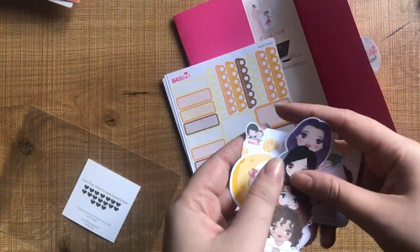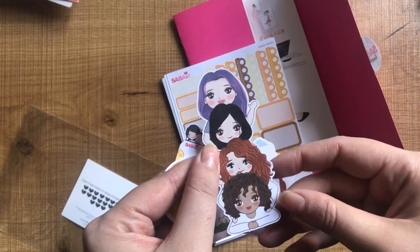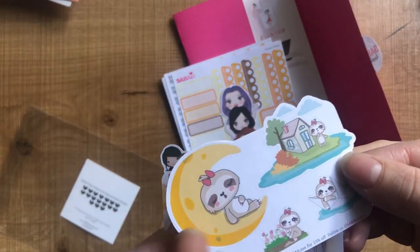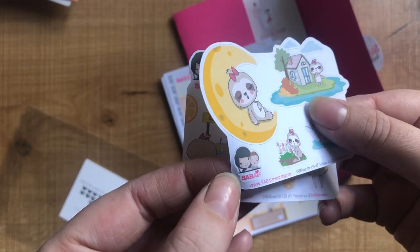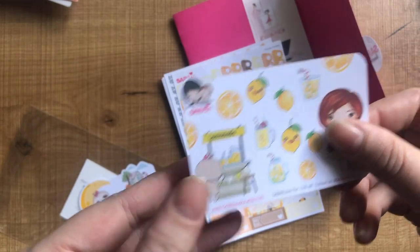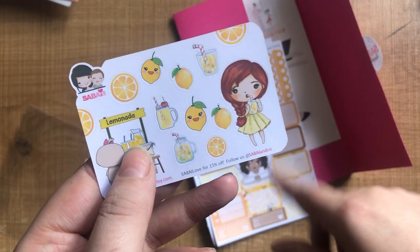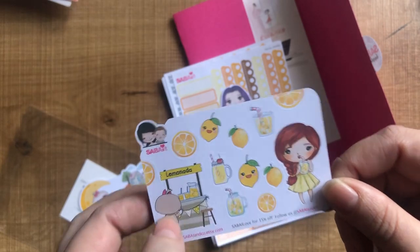There's a die cut with four girls all with different colored cute hair — that purple hair is so cute! Then there's one with a little sloth on a little island. You can also take off the Sabai and Co icon. Then these ones I really like — the little lemons — and they'll match really well with some of the pages I purchased. I love little icons, they're my favorite.